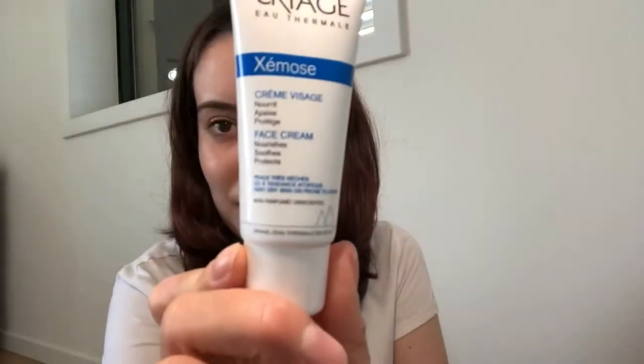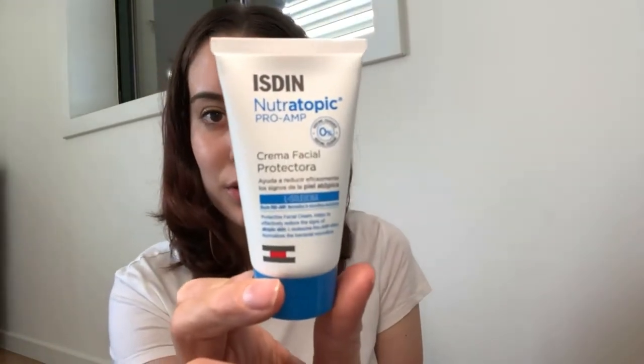Since we're on the face, let's talk about face moisturizers. This one is really good — it's Uriage Xémose, a face cream for really dry skin and prone to atopic conditions. After cleansing my skin, I usually use this one. I also have one from Isdin that really helped me with redness — because of masks I was getting really red — and it also helps with atopic skin. Isdin products are really really good.